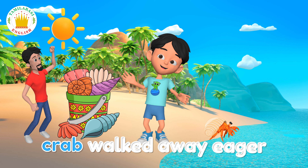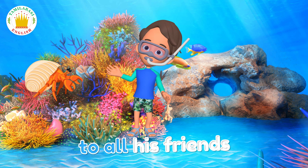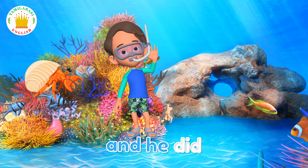And the hermit crab walked away, eager to tell the story to all his friends. And he did.